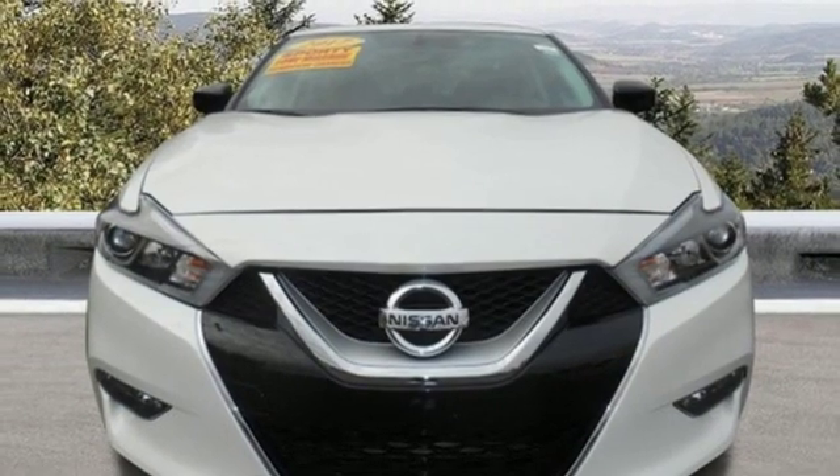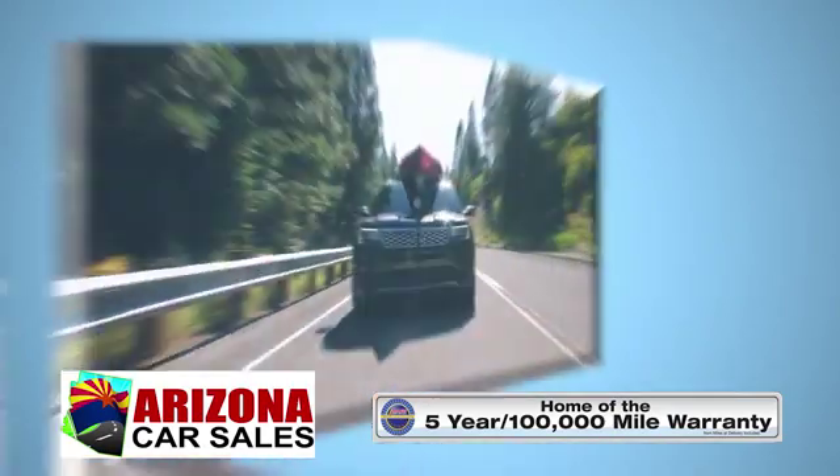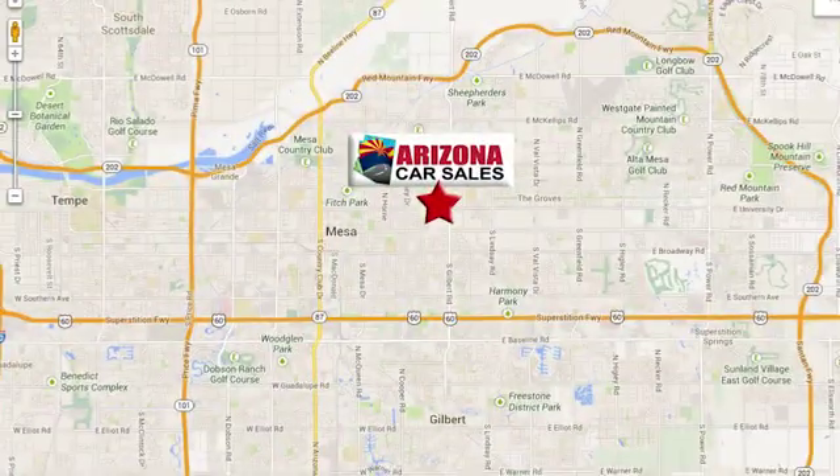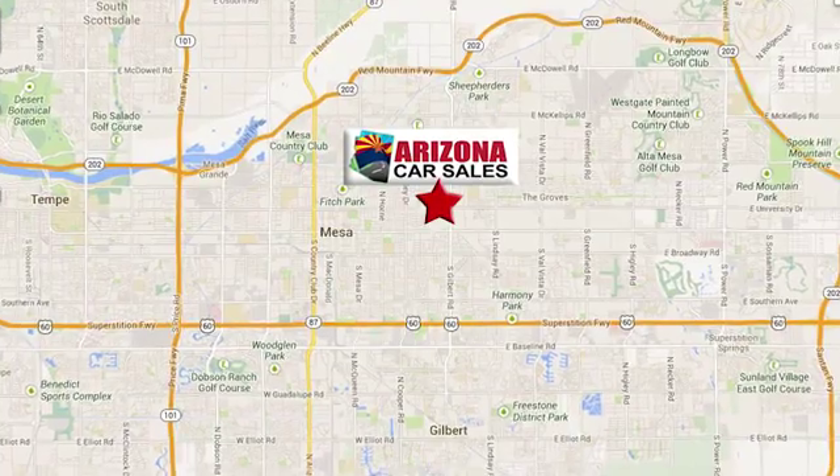Driving is believing. Test drive it today. At Arizona Car Sales, you won't find a better vehicle for a better price. Conveniently located at 1648 East Main Street in Mesa, Arizona.